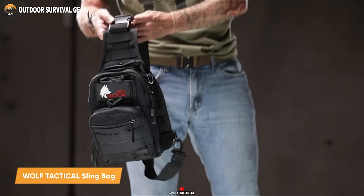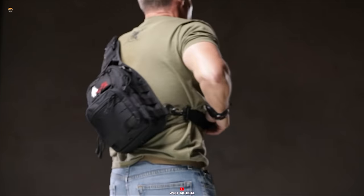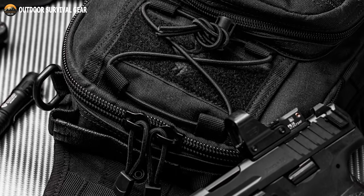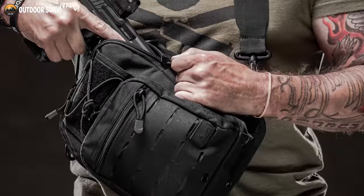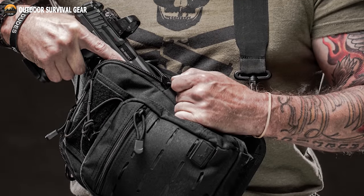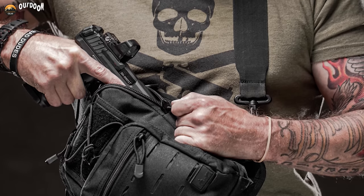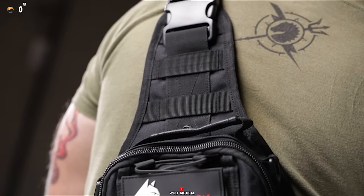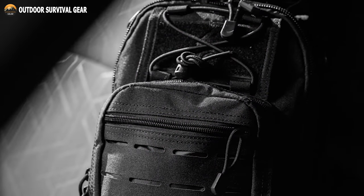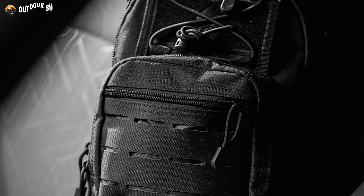The Wolf Tactical EDC Slingbag is tailored to individuals in search of a lightweight, compact, tactical solution. Suitable for both genders and versatile for everyday carry or outdoor ventures, it features a padded back pocket crafted specifically for concealed carry weapons, and integrates a laser-cut MOLLE attachment system for effortless gear customization. Security is reinforced with a dual zipper closure, ensuring the safety of your possessions. This bag boasts three different configurations thanks to its fully adjustable shoulder strap, guaranteeing a comfortable fit for any scenario.